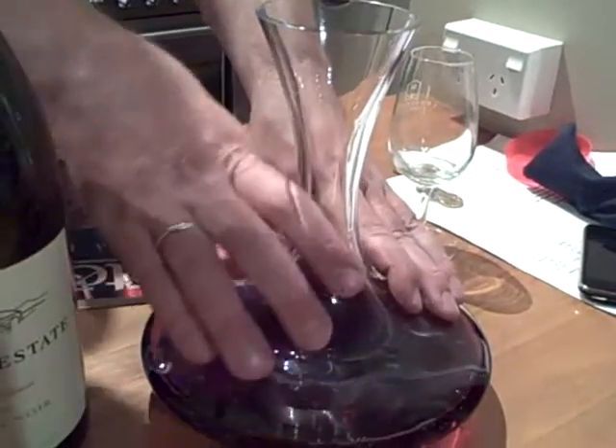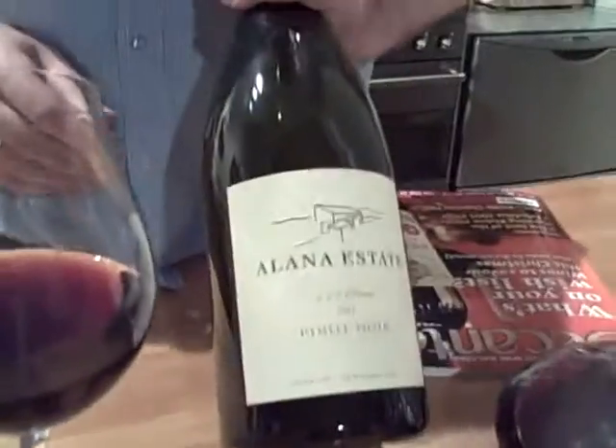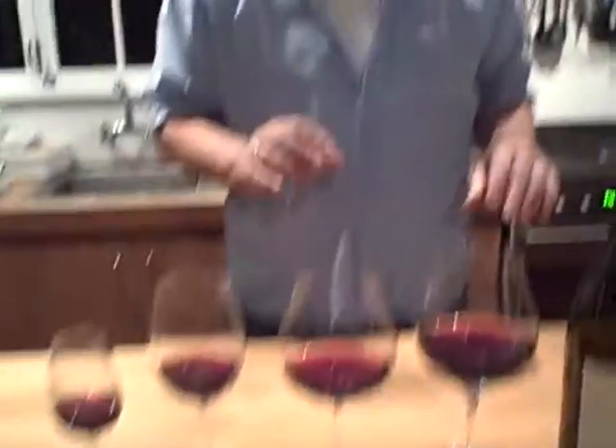Welcome to WineVolkTV, New Zealand's most passionate internet wine show. Today we're going to pretty much focus on glassware. We've been out at a tasting all day, so you have to excuse the little slur on the end of words that I possibly may have.